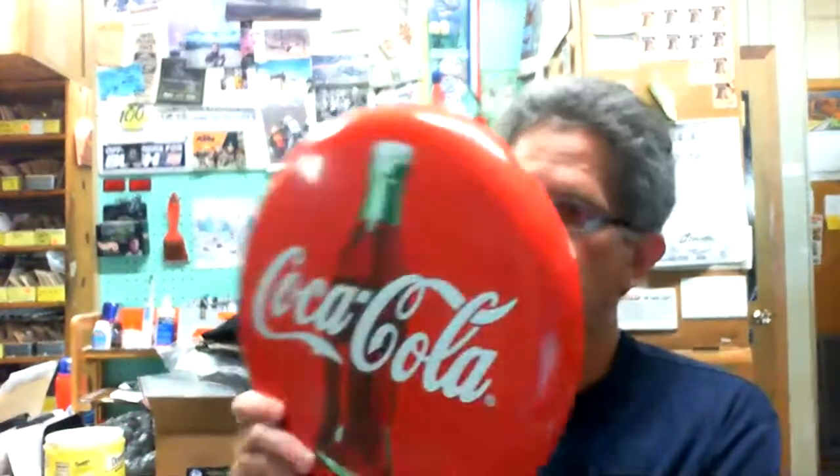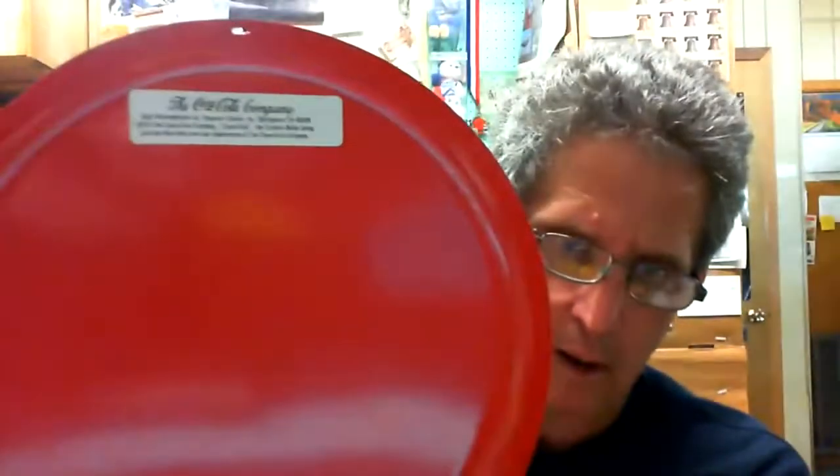I'm going to kind of mix it up between last week and this week. Got this Coca-Cola button sign — I think it's about 12 inches across. Well, it is a reproduction from 2010. But for a buck, I'll hang it up in my wall next door in my storage room. It's pretty heavy too.